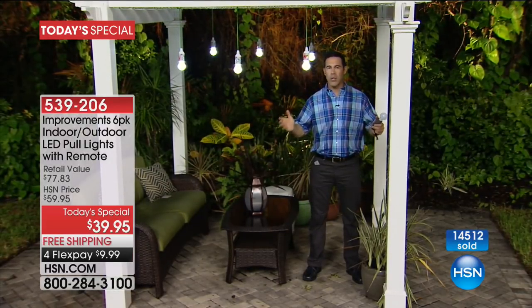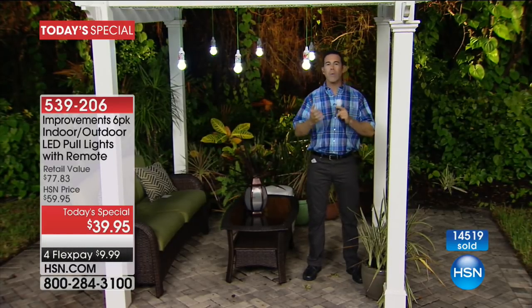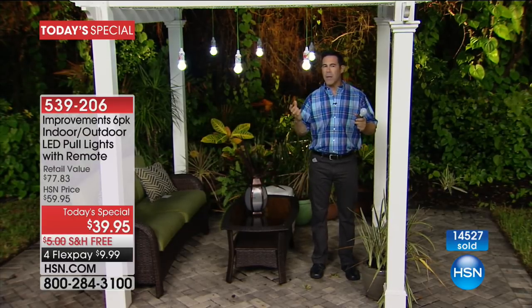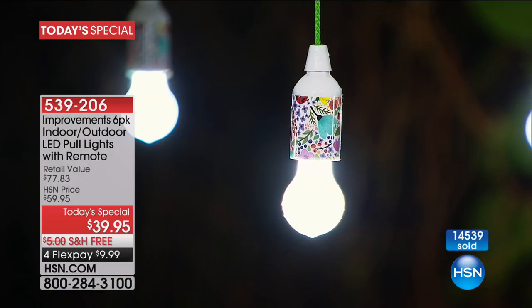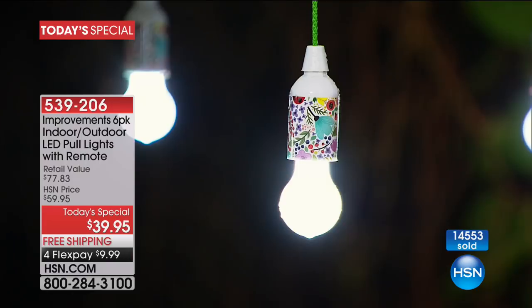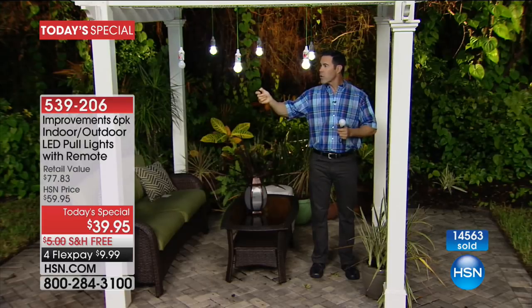I'm outside to show you more great uses because this truly is an indoor/outdoor bulb that you can hang to decorate your porch, patio, or in this case our beautiful pergola. One thing about being outdoors is it can withstand the weather — we just had one of those hard Florida rains and these are dripping. It is weather resistant. If you hang these high up, the remote control lets you turn them on and off from wherever you are.